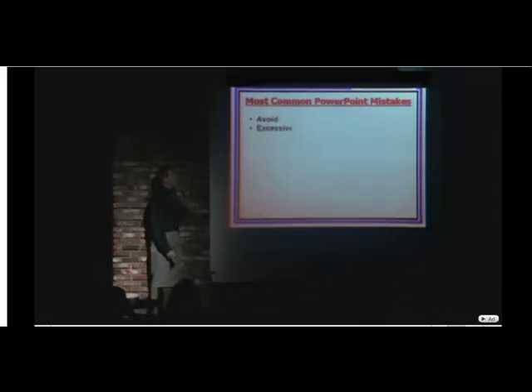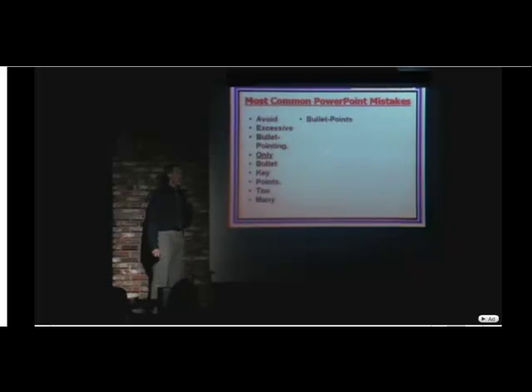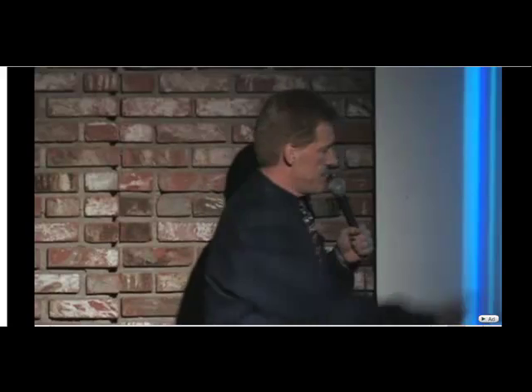And then finally, I hate this — avoid excessive bullet pointing. Only bullet key points. Too many bullet points and your key messages will not stand out. In fact, the term bullet point comes from people firing guns at annoying presenters. Hence the bullet point.